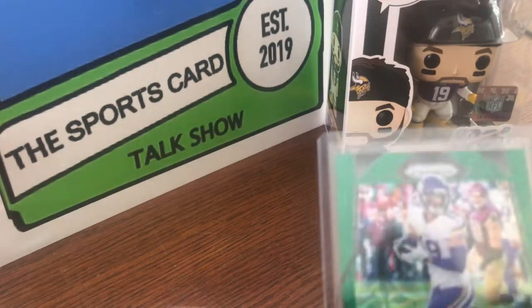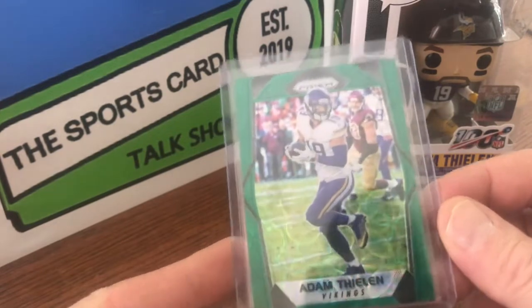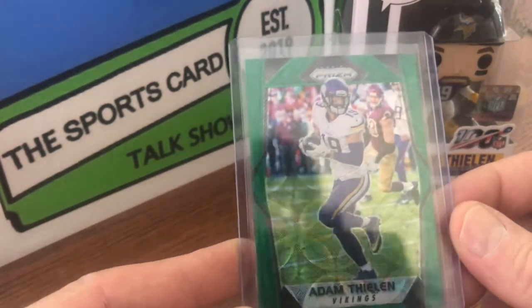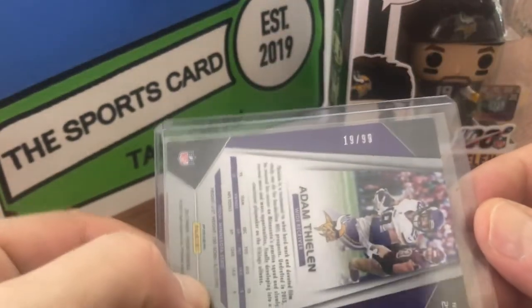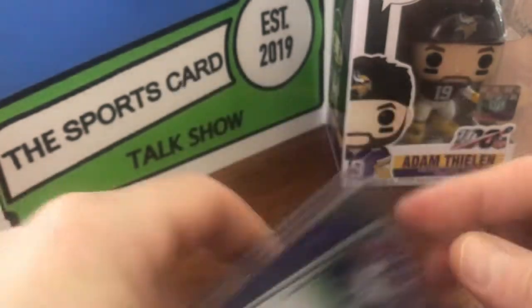We are starting with a 2017 Prism. This is, I believe, called Greenscope. And this one is numbered 19 out of 99. That's an eBay 1 of 1.